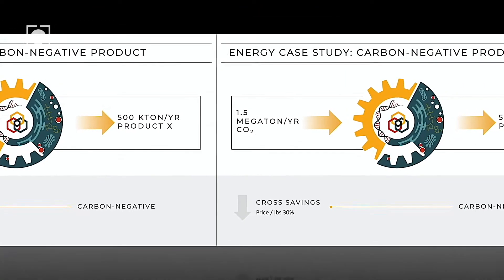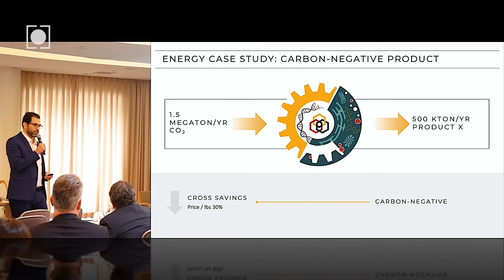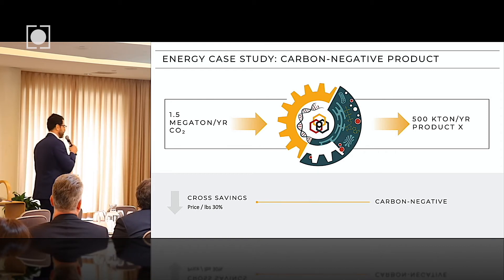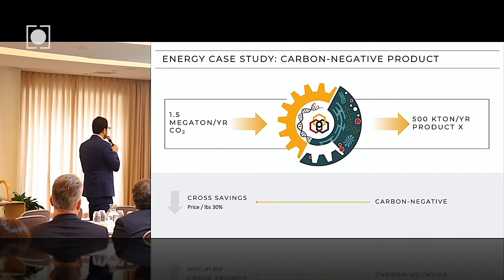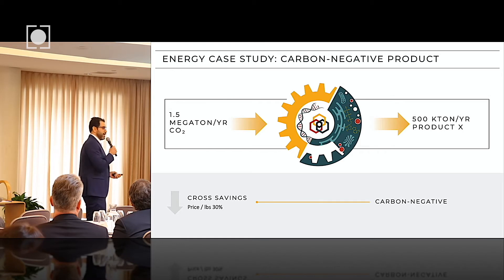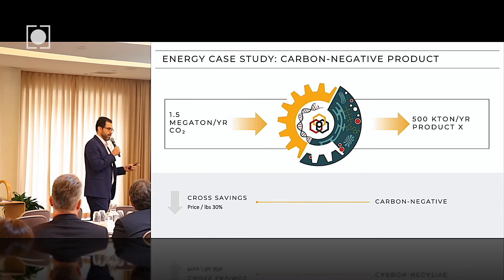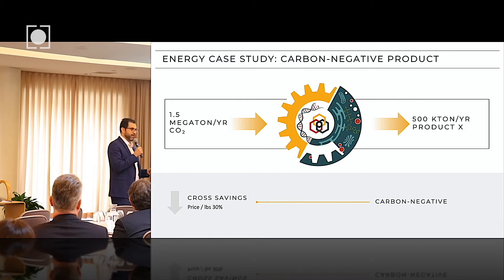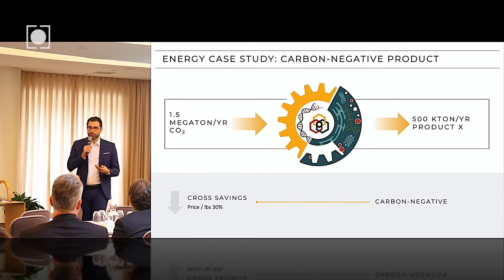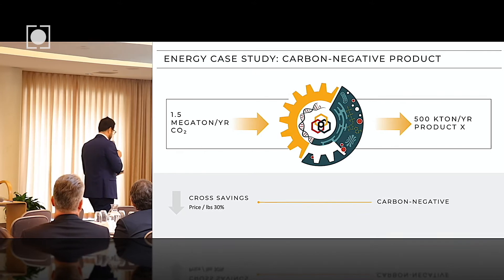In the energy industry, we're making bioethylene from CO2. When we do our techno-economic assessments, we can see that we could utilize 1.5 megatons of CO2 per year to produce 500 kilotons of bioethylene. This comes at a cost 30% lower than what the client is currently making, because our reactions happen under ambient pressure and temperature — so you save all the cost and energy required to run these reactions.